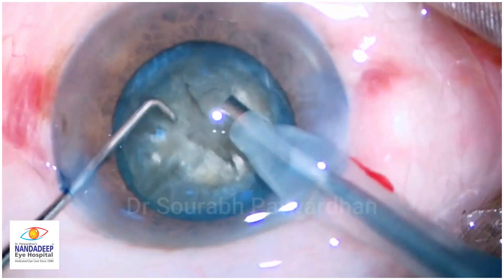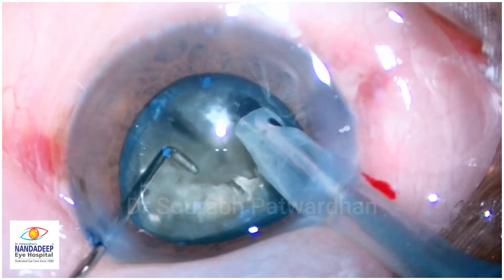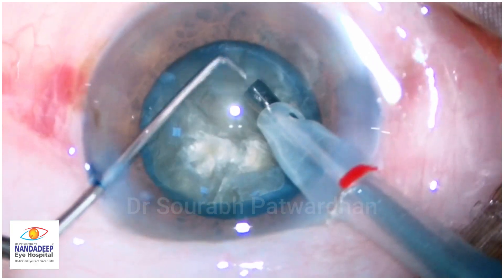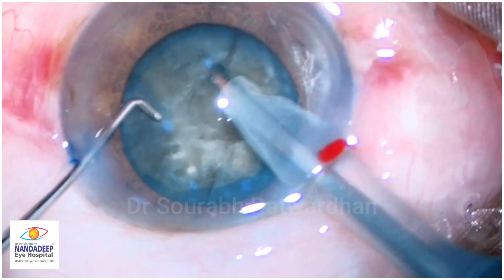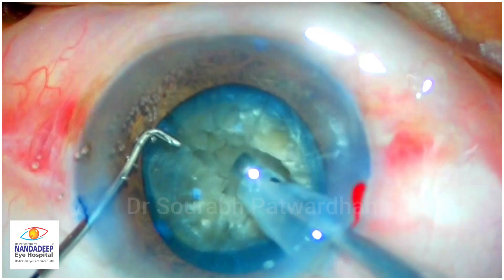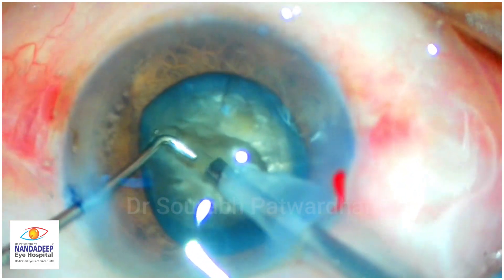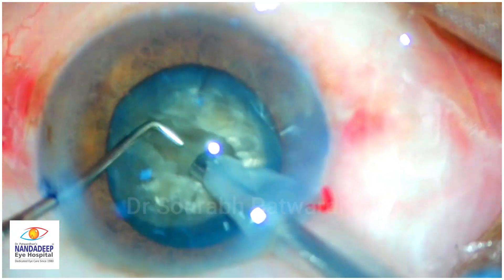Many times when young surgeons are doing their surgeries they do the same mistakes — whenever I am training several fellows, they will do the same kind of mistakes in similar cases. So if you understand the pattern before you go ahead with any surgery, maybe in between you can look at it from a third person's perspective, take a pause and realize what you are doing wrong and how to correct yourself.